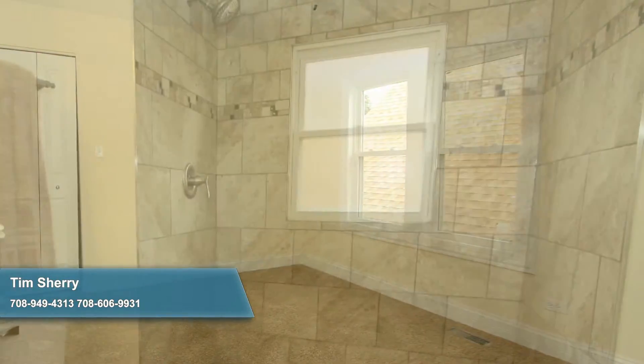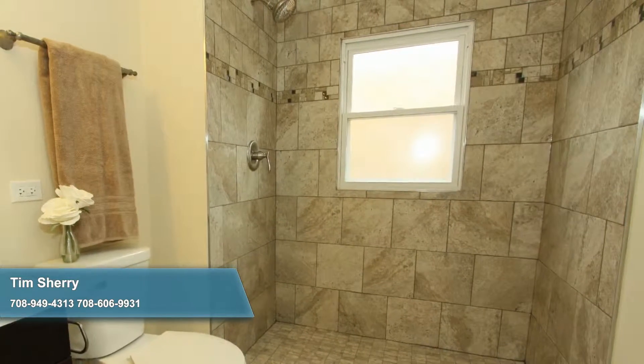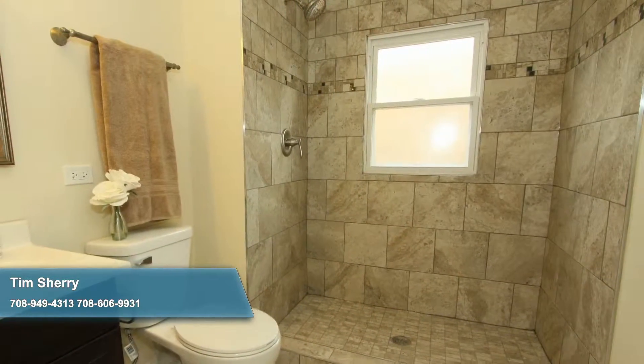The second bathroom is a real treat with its oversized ceramic tile shower with glass tile inlay and new bathroom fixtures.